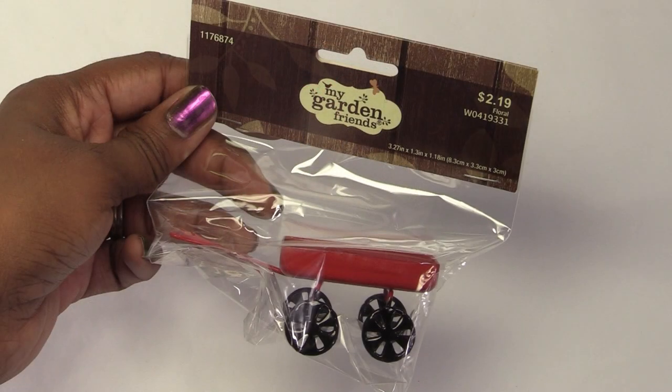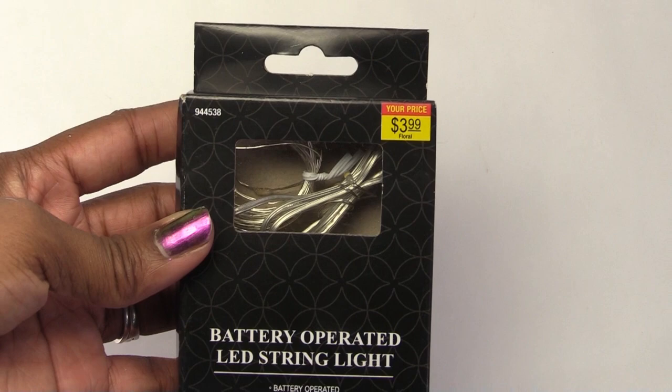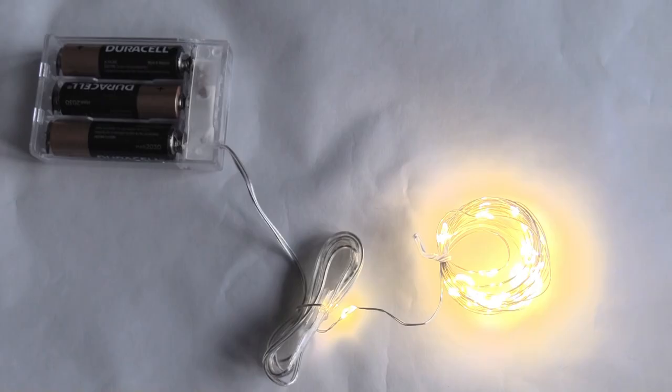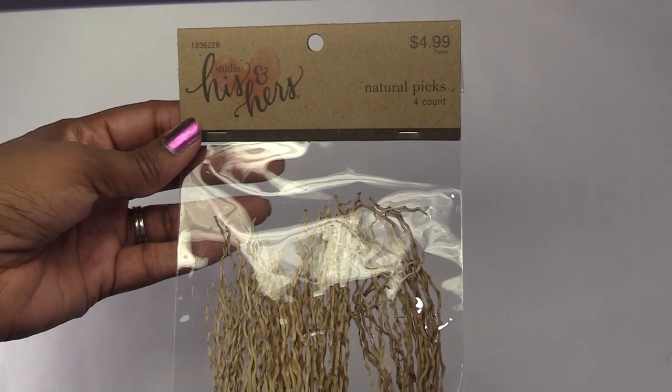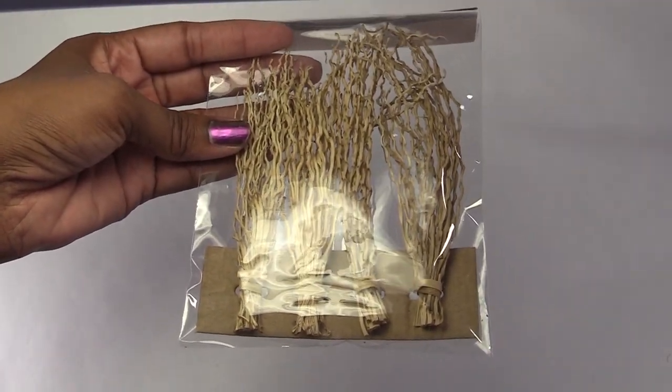The last few items that I got from Hobby Lobby are from the wedding section, and they were all marked 50% off. This is the last thing from Hobby Lobby. These might look cute in a floor vase.